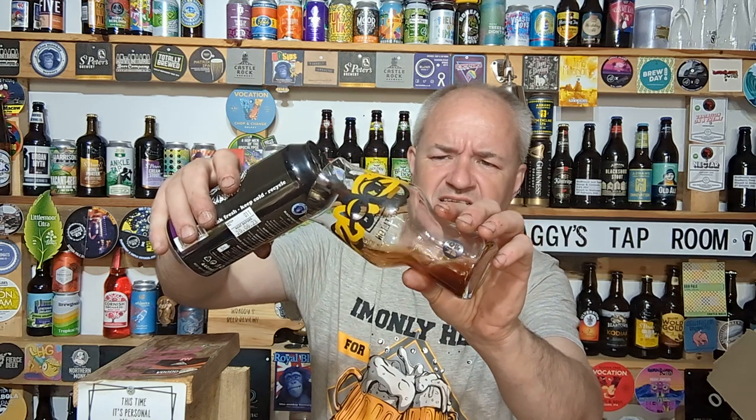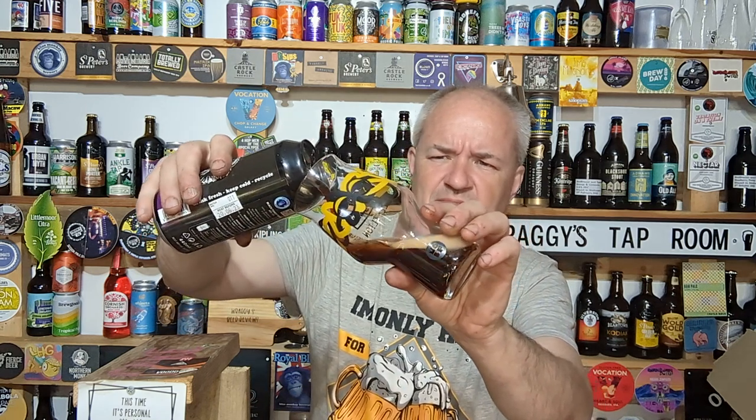Obviously 'Black Forest Sour' does give the game away, but sometimes it's nice to have a little bit more info, dependent on the beer. Smell that — let's pour this out and see how it looks and see how it cooks.